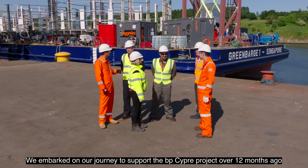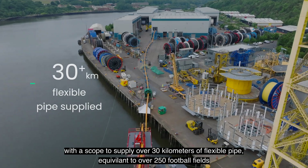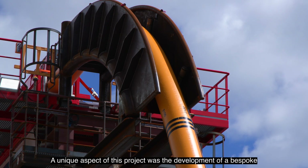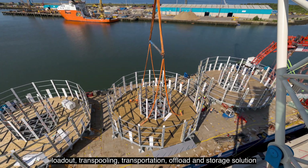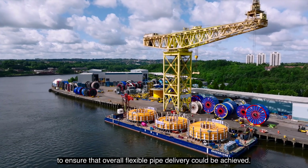We embarked on our journey to support the BP SIP project over 12 months ago with a scope to supply over 30 kilometres of flexible pipe — equivalent to over 250 football fields — from our facility here in Newcastle, UK. A unique aspect of this project was the development of a bespoke loadout, transpooling, transportation, offload and storage solution to ensure that overall flexible pipe delivery could be achieved.